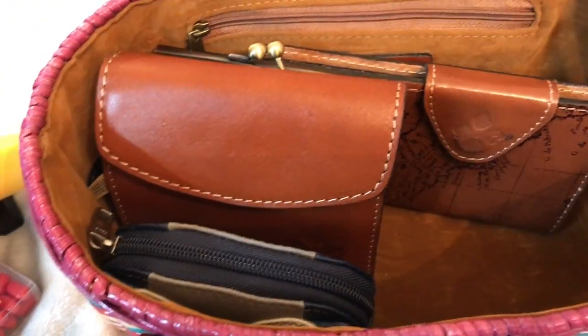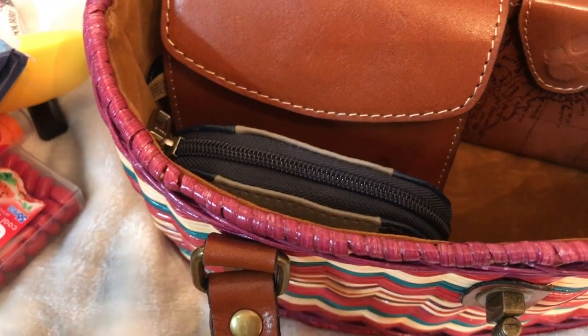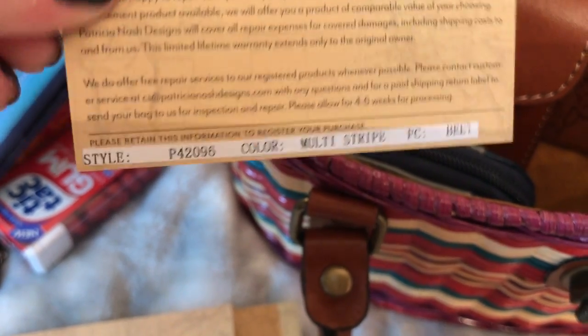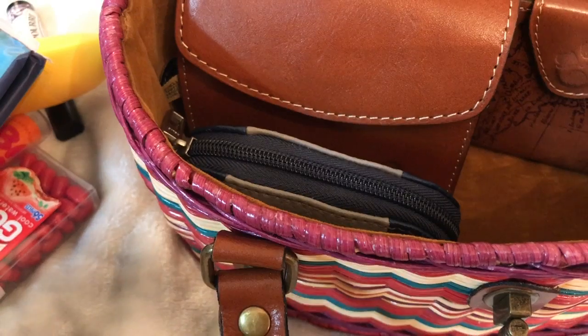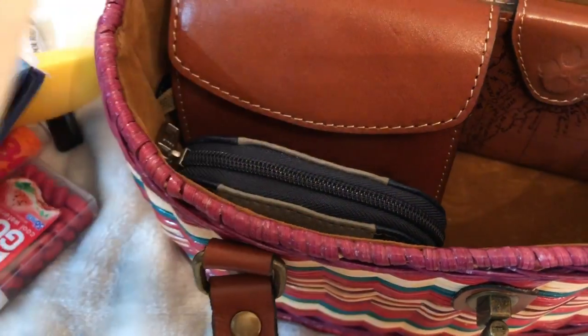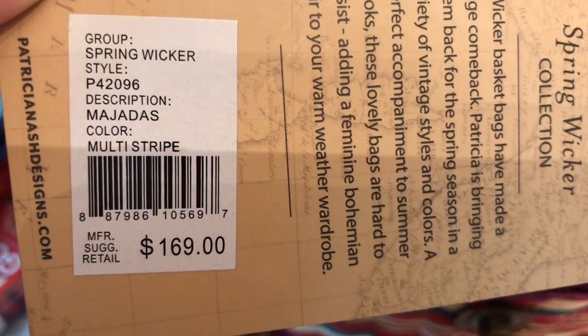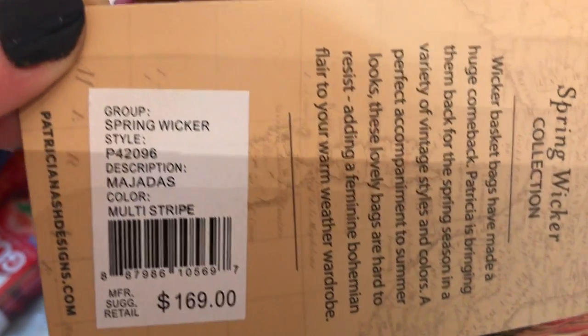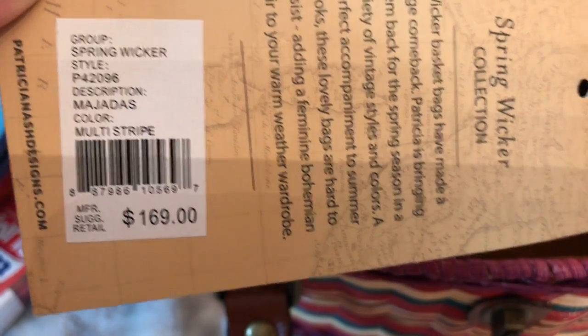Let's get the name of the bag and stuff. I also have a wallet in there. Here is the bag - let me find the original tag. The group is called 'Spring Wicker.' The style is 'Magidus' - I'm not sure about that one - and it's multi-stripe. It was regular $169 and I got this from Marshall's for $60.